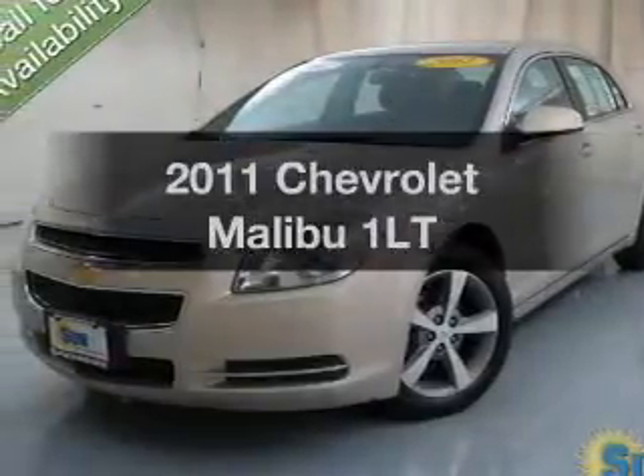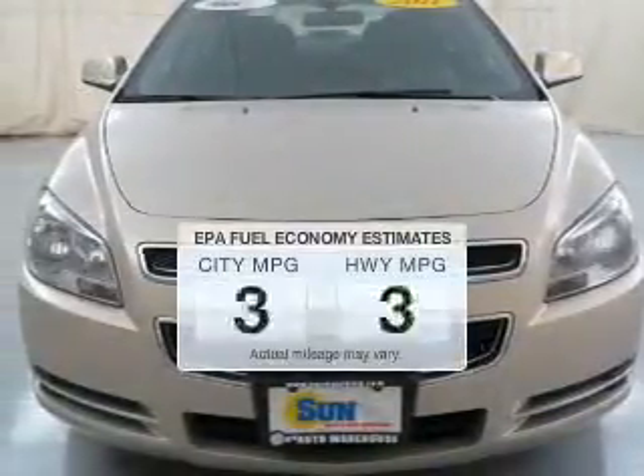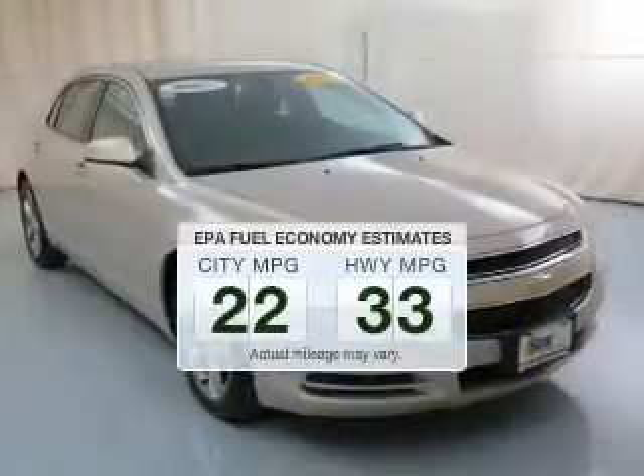Presenting the 2011 Chevrolet Malibu. If you're looking for an automobile with great attributes, look no further. Better gas mileage means better long-term driving, and this ride delivers with a great low fuel consumption rate.